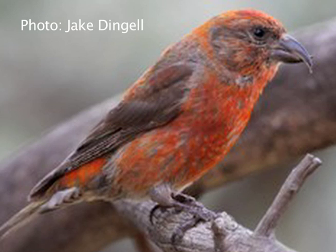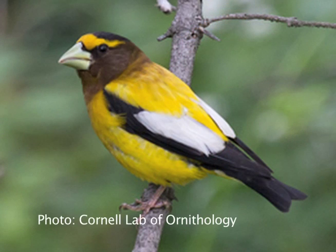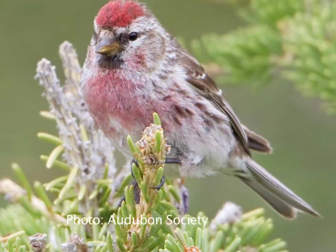We have an unusual number of what we call eruptive finches down in our area this winter. They're called eruptive because some years there are practically none here and other years there can be a lot. It's a little bit unusual to have multiple species here in such numbers and as early as we do this year. Things like red crossbill, white-winged crossbill, evening grosbeak, pine grosbeak, pine siskins, common redpoll, and red-breasted nuthatch, which is an honorary finch.